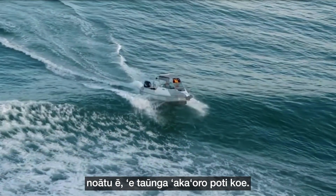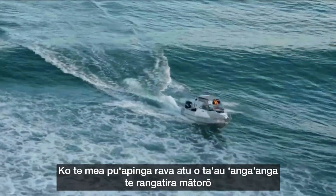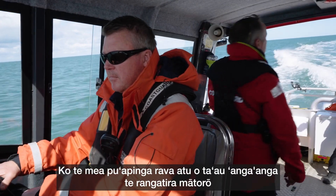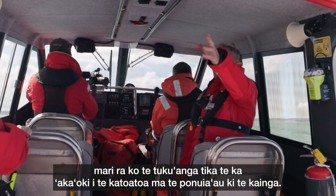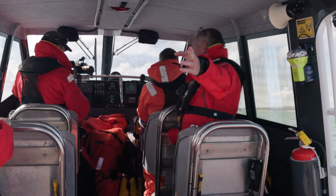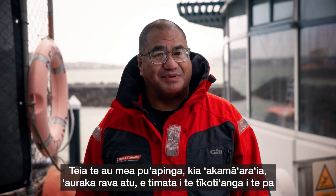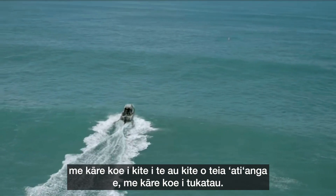Crossing a bar is a high risk boating activity even for an experienced boater. The most important part of your job as a skipper is to make decisions that will get everyone home safely. Key things to remember here are to never attempt a bar crossing without the correct knowledge and experience.